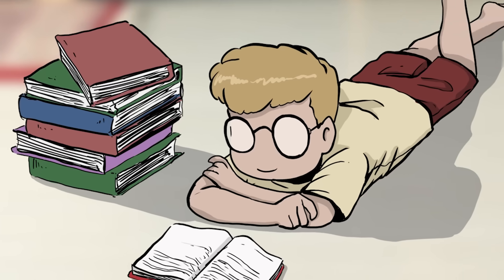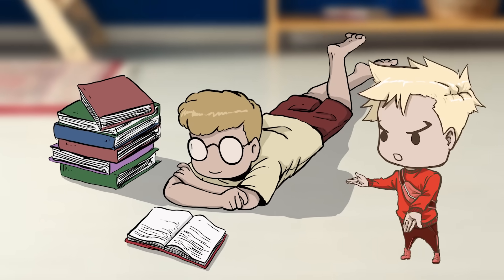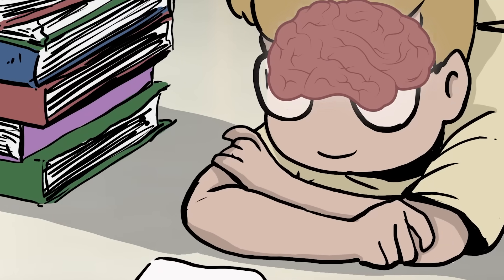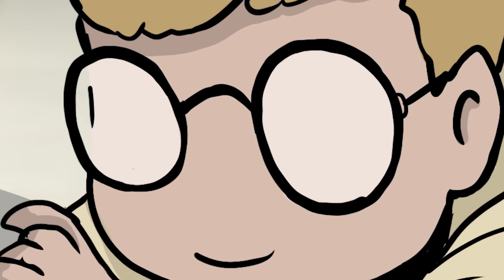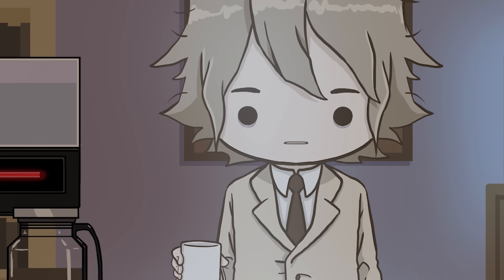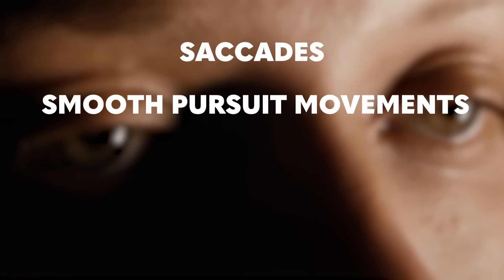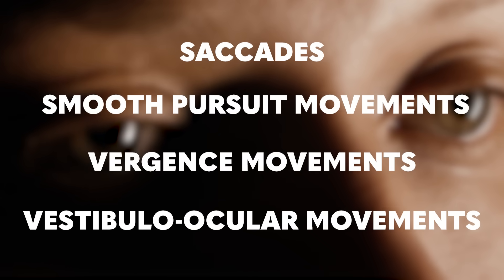And how can it figure out what a sentence says, even when words are misspelled? To understand how we skip words from time to time, we need to know how reading works on a neurological level — how our eyes take in information and the processes our brains use to interpret it. There are four basic eye movements that researchers have identified so far: saccades, smooth pursuit movements, vergence movements, and vestibulo-ocular movements.